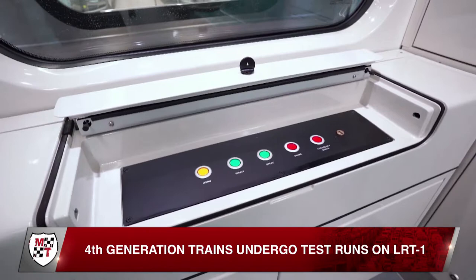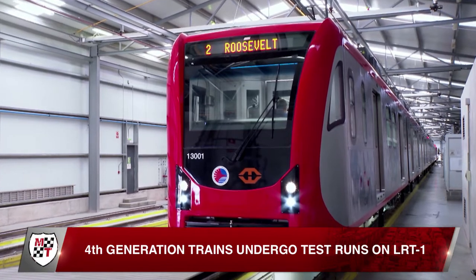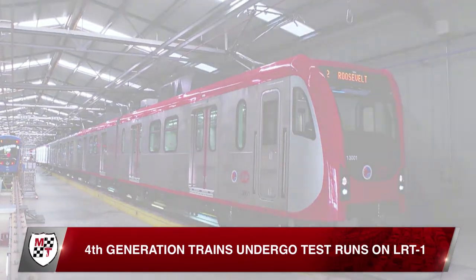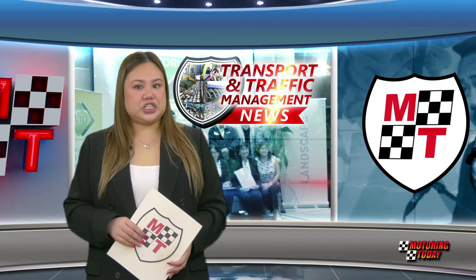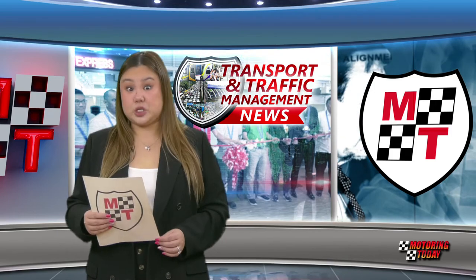The trains will need to complete a total of 1,000 kilometers of dynamic tests before being allowed into commercial use. LRMC expects the first fourth-generation trains to enter commercial operations on the LRT-1 by the end of May. The commercial operation of these trains is expected to further allow the LRT-1 to increase daily ridership.